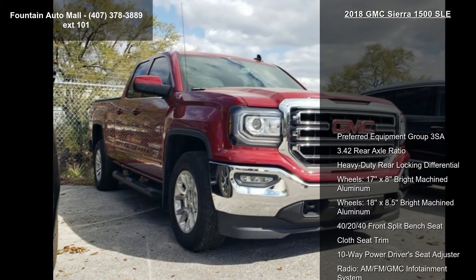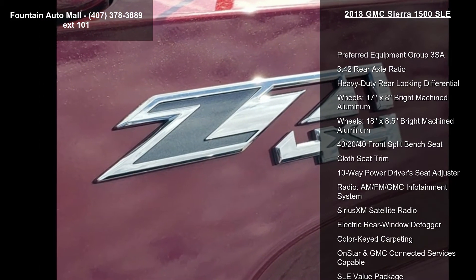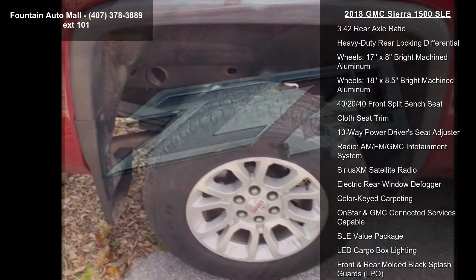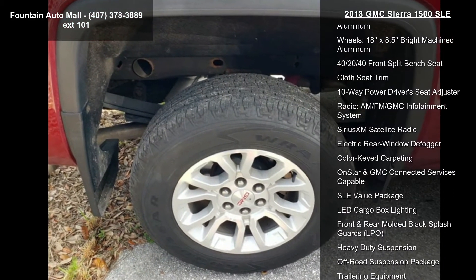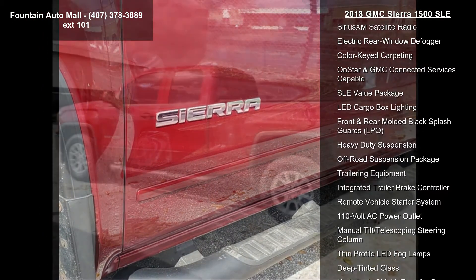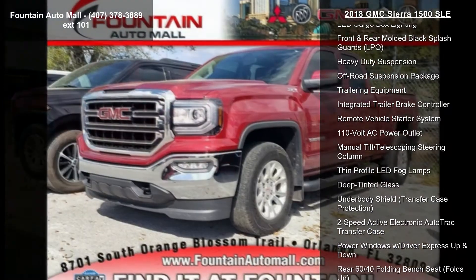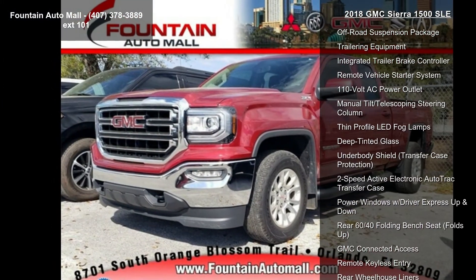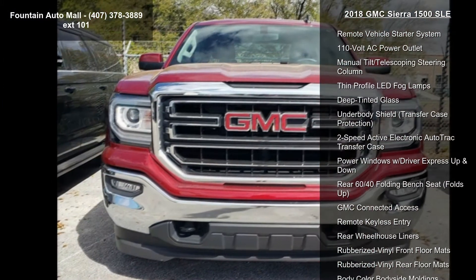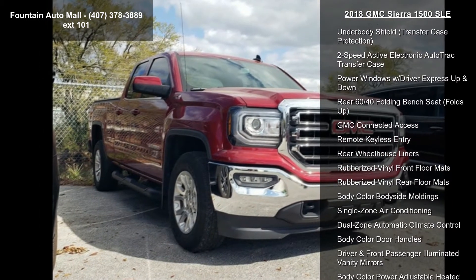Some of the top features included with this vehicle are Preferred Equipment Crew 3SA, 3.42 rear axle ratio, Heavy Duty Rear Locking Differential, 17x8 Bright Machined Aluminum wheels, 18x8.5 Bright Machined Aluminum wheels, 40-20-40 Front Split Bench Seat, Cloth Seat Trim, 10-Way Power Driver Seat Adjuster, and Radio AM/FM GMC Infotainment System.